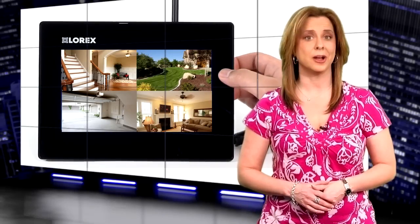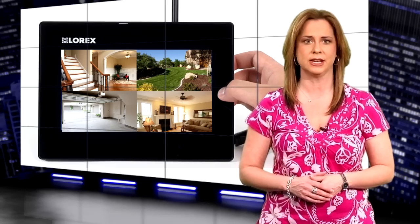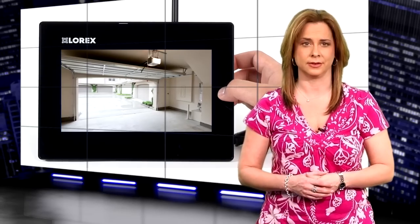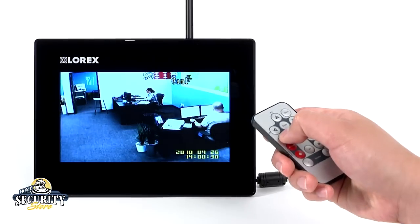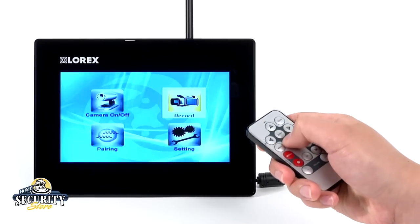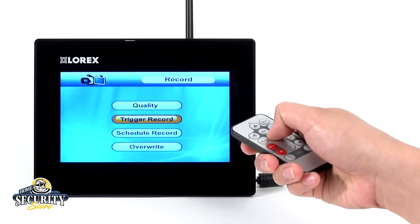There are a couple of viewing options. One is quad mode, which shows up to four camera views on the same screen. Then there's switching mode, which shows all cameras in full screen one right after the other. The system is very user-friendly because the monitor features an icon-based on-screen menu, which makes changing the recording modes and settings very easy.